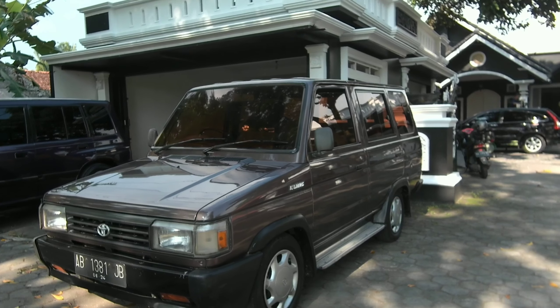Dari lampu depan, kemudian bodi samping ini, tapi ini yang short ya, bukan yang long. Ini dijual dengan harga, tahun 1993, dijual dengan harga Rp53.000.000 dan wajib nego. Barangnya ori, warnanya coklat. Dari bodi samping tampak mulus banget ini.